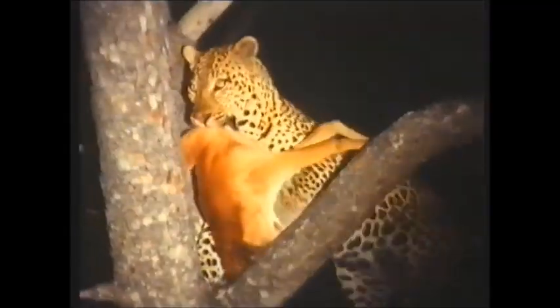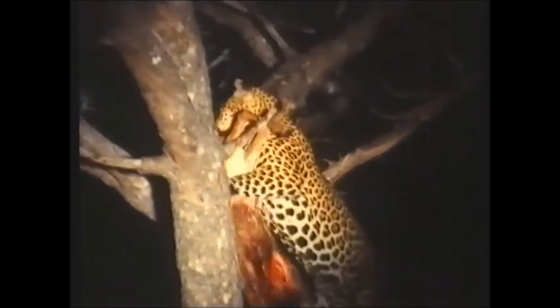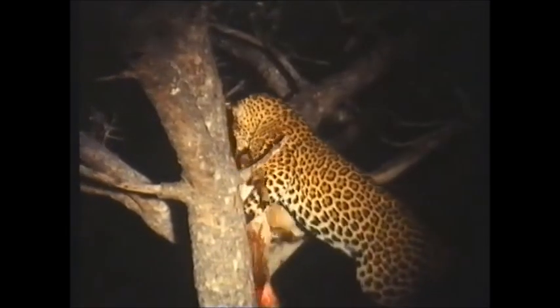The leopard also has great strength. With short legs to give them a low centre of gravity, they regularly hoist prey equal to, or even exceeding, their own weight.